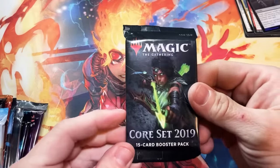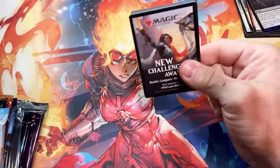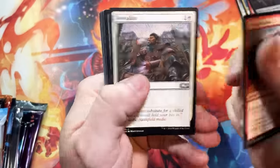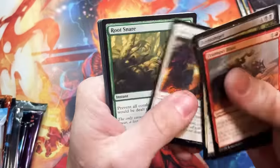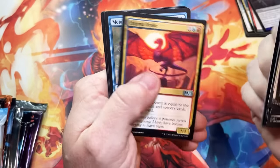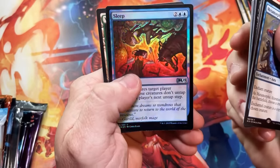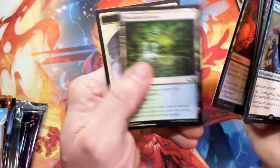Core 2019 up next — we want to get a Crucible of Worlds out of here, a Nicol Bolas Flip Planeswalker. We'll take one of the angels. But we got a Metamorphic Alteration and a foil Sleep — that's beautiful though. Very nice foiling on that.